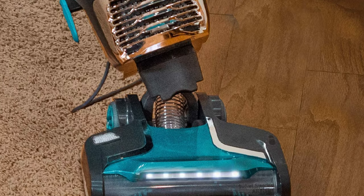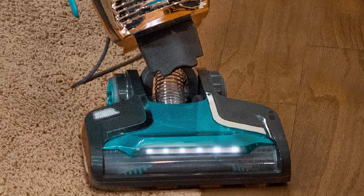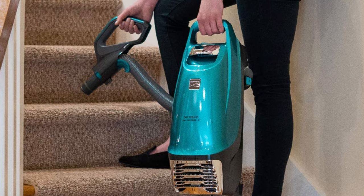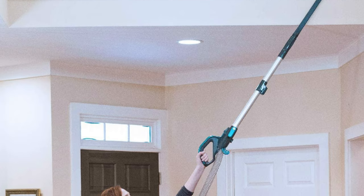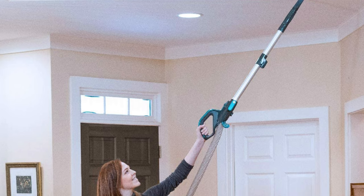At under 14 pounds and with LED headlights, this lightweight and maneuverable vac leaves dirt nowhere to hide. The detachable handle is perfect for cleaning furniture, car interiors, and tight spaces. A bare floor button shuts off the rotating agitator while maintaining airflow and full suction on hard surfaces for a total clean.